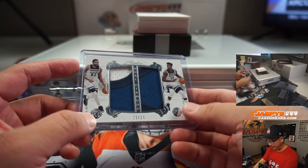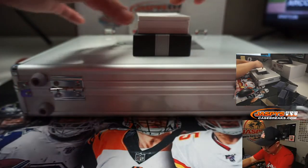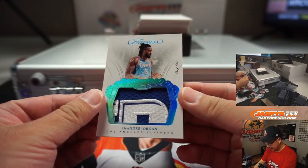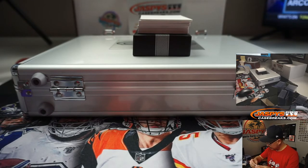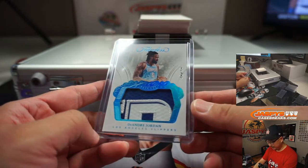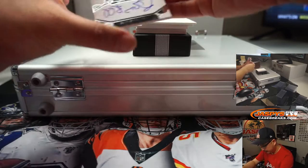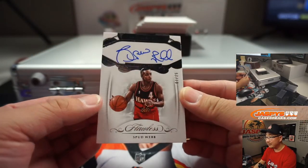Karl-Anthony Towns and Jimmy Butler dual relic — he's been playing some good basketball lately. That's the Timberwolves edition though. We've got a 1 of 1: DeAndre Jordan. Nice — that's pretty cool in his Clippers gear. So someone's going to get a train whistle there. Cool patch — looks like the R of Clippers, probably. Ryan hates him, but nice patch. We've got Spud Webb, 7 out of 25, Premium Ink autograph.